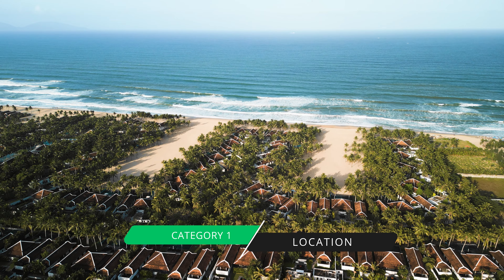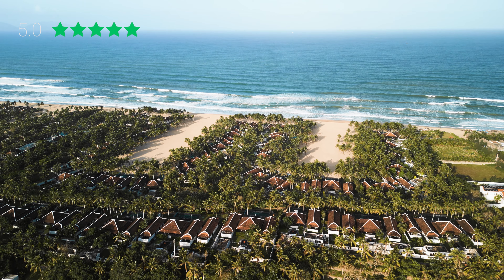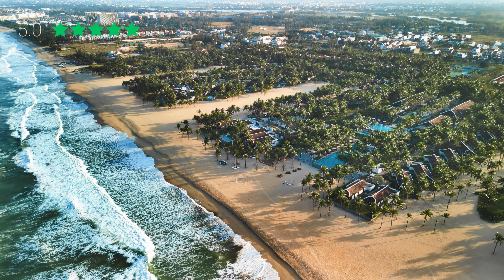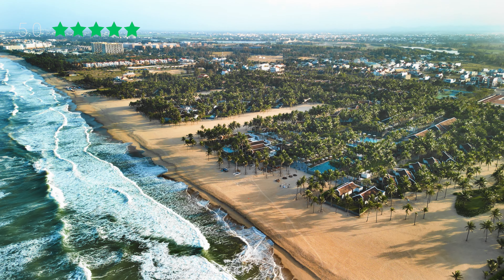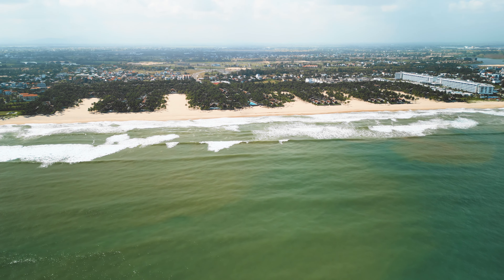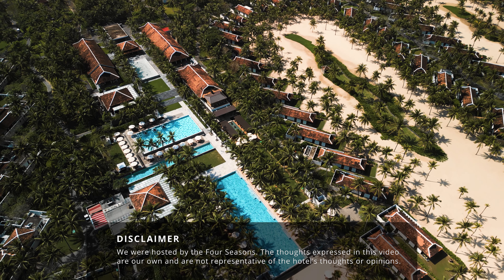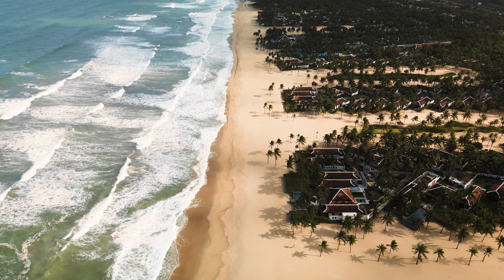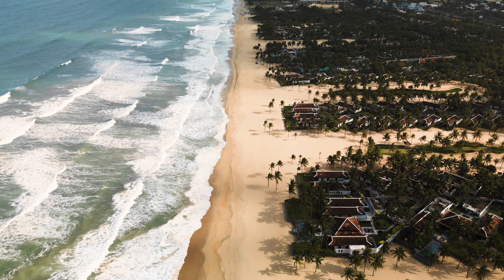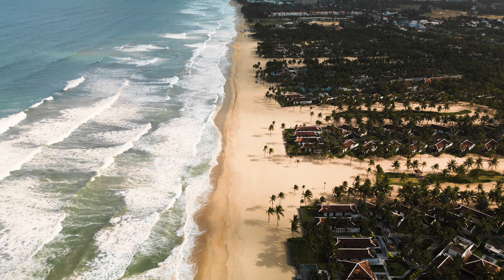Let's jump right into our review. Our first category is Location — we rate five stars. The Four Seasons is situated outside of Hoi An town center, on a beautiful white sand beach. It is an entire kilometer long beach and absolutely spectacular. The property is 34 hectares, which is massive, with 4,500 palm trees, gardens, and beautiful areas of sand. The beach goes far beyond the property, for miles and miles in both directions.